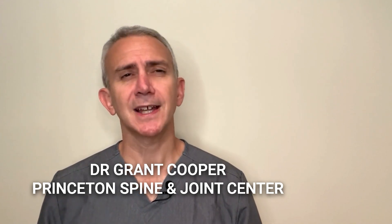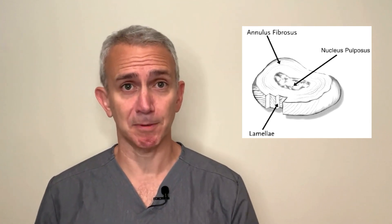Hello, I'm Dr. Grant Cooper, the co-founder and co-director of Princeton Spine and Joint Center. Let's start by talking about what the disc actually is. The intervertebral disc sits between the vertebral bones in your spine, and it provides the cushioning so that the bones aren't rubbing on each other. The disc itself is made up of an inner jelly called the nucleus pulposus, and an outer crust called the annulus fibrosus.